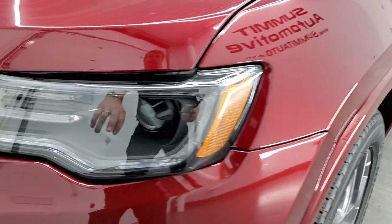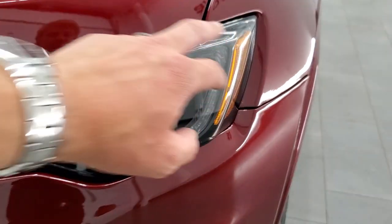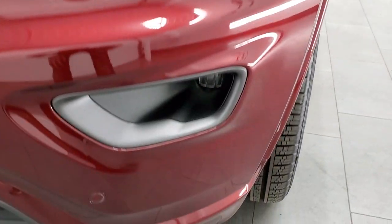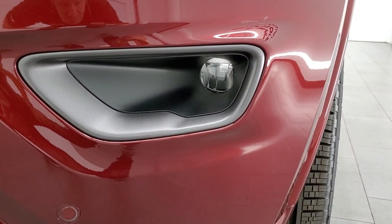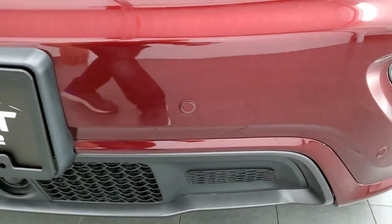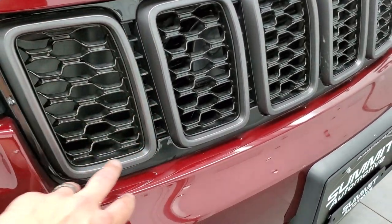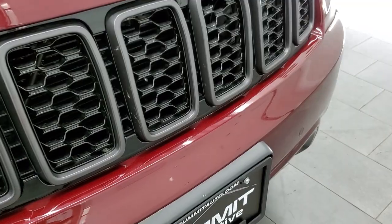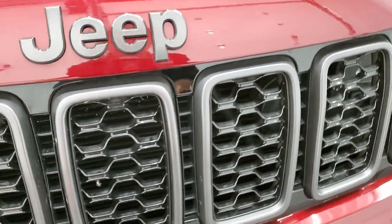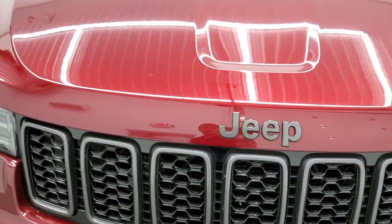The HID headlamps are right there, then the LED running lights with a halo around there, and you get the LED fog lamps down here. Front bumper parking sensors are nicely hidden in the front bumper. With the 80th Anniversary, you get the granite crystal seven-slotted grille with granite crystal outlines, and also the granite crystal Jeep logo on the hood.